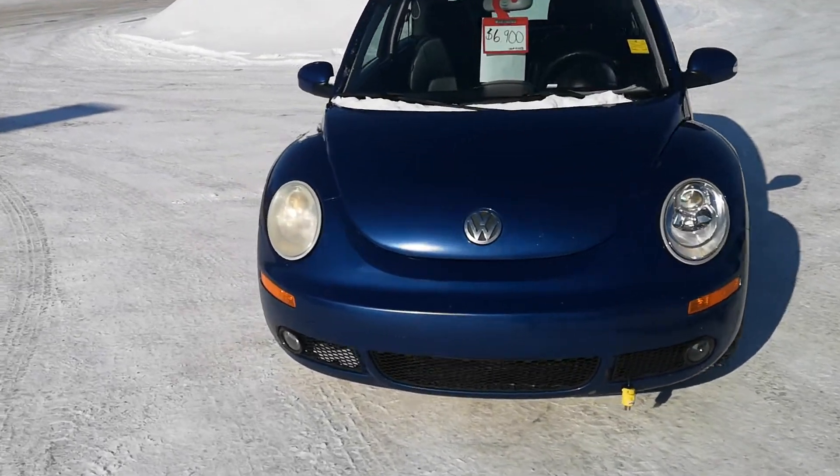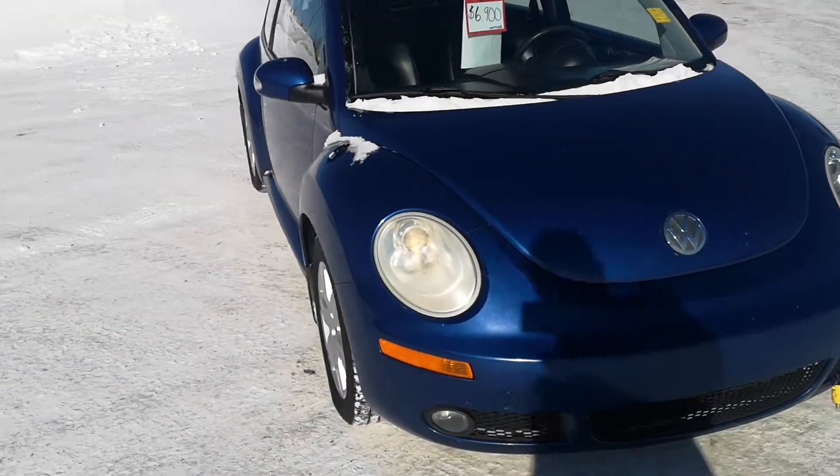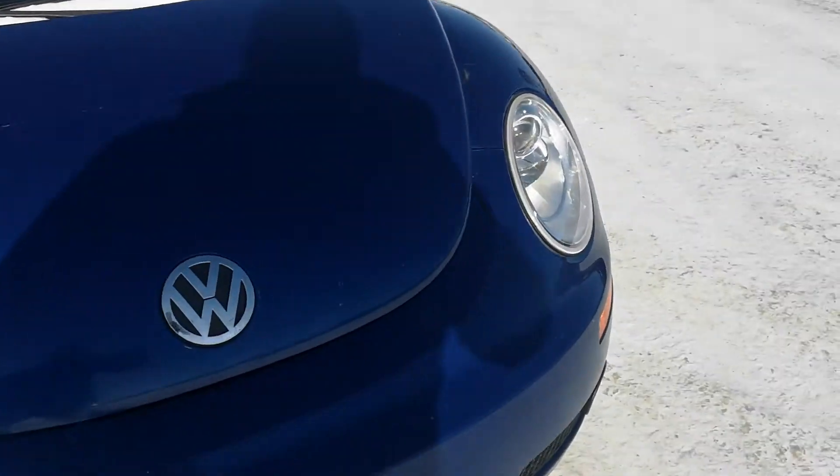Hey Roland, Travis here from Westridge. Here's the 07 Volkswagen Beetle that you and your granddaughter are looking at.